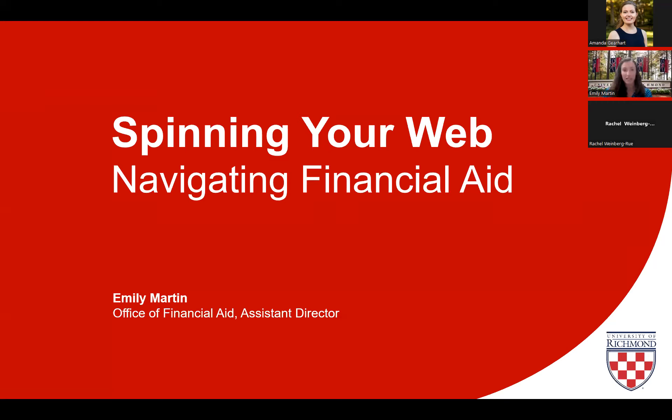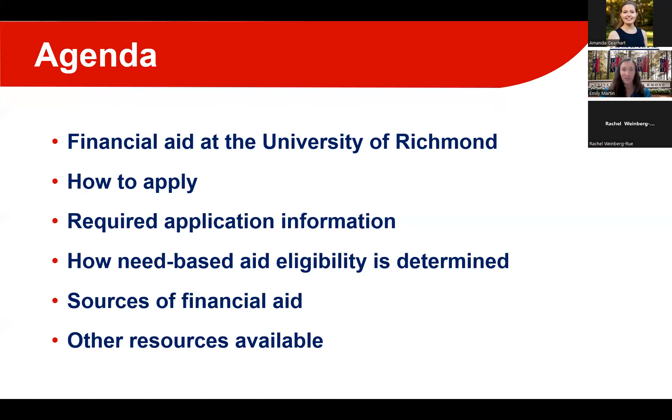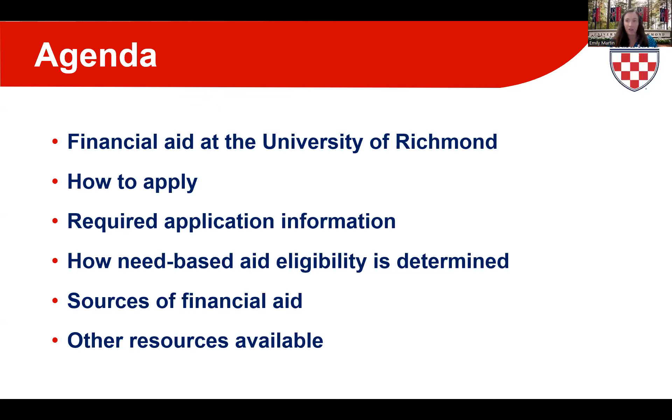We've got a full agenda tonight. We're covering everything from financial aid at the University of Richmond, how to apply for this aid, the information required on the aid applications, how need-based aid eligibility is determined, and what kinds of financial aid you may see in an aid package. We have the Q&A enabled, and I have colleagues Rachel from the Office of Financial Aid and Amanda from Admission answering questions behind the scenes.